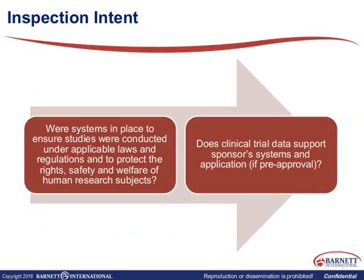What is the inspection intent — what are these regulators out to accomplish? They're basically looking to ensure that sponsors, sites, and CROs have systems in place so that studies are conducted under applicable laws, local regulations, and specifically with regard to the rights, safety, and welfare of patients. We're also looking to see whether the clinical trial data supports the sponsor's systems and applications, especially if it's pre-approval. We want to make sure we have all our ducks in a row before inspectors ever get to the sponsors or the sites.